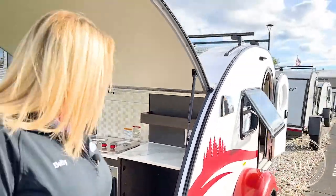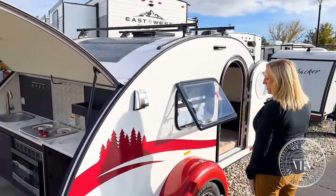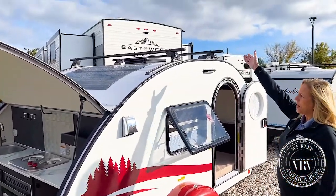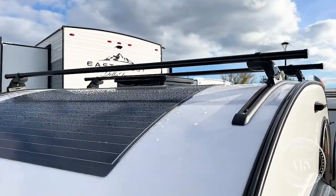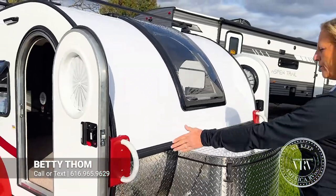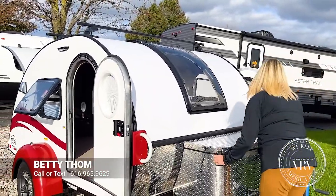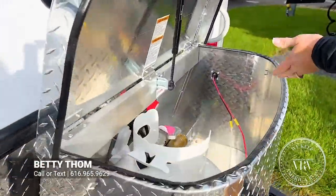Going over to the side, we've got a brand new graphic shown in the red, and a roof rack up top with a solar panel that comes standard. Up front you've got your grab holders, your diamond plate, and your diamond plate storage, which will hold both of your propane tanks if needed, and a battery.